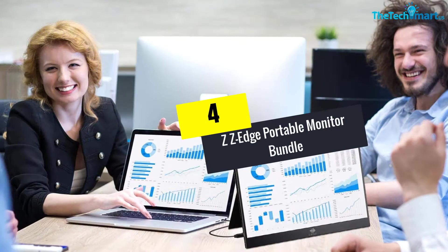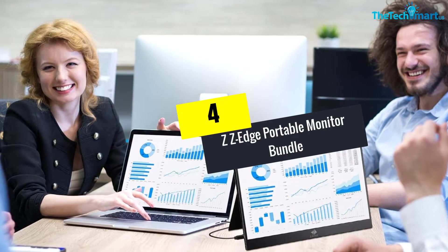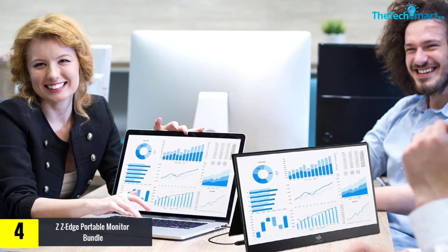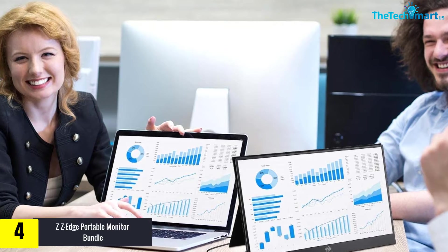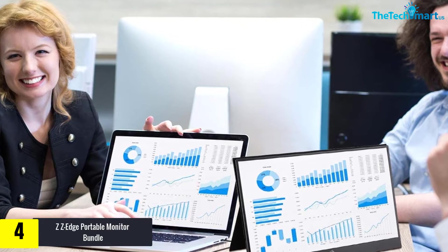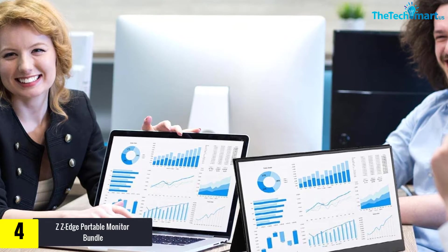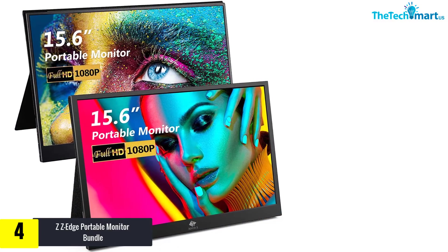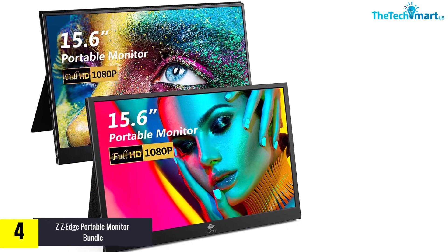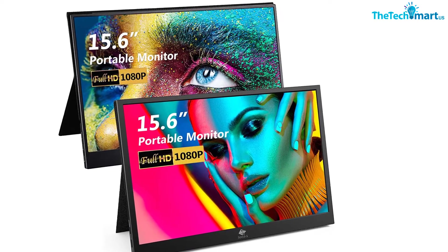Moving on, at number 4 we have the ZZ Edge portable monitor bundle. The IPS screen of 15.6 inches will make sure that you have better convenience. This is very easy to use and comes with multiple features. Additionally, it lets you enjoy dual screen from anywhere you want, and you can have an immersive experience.